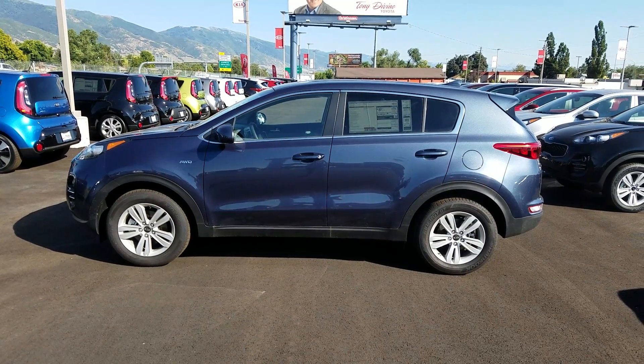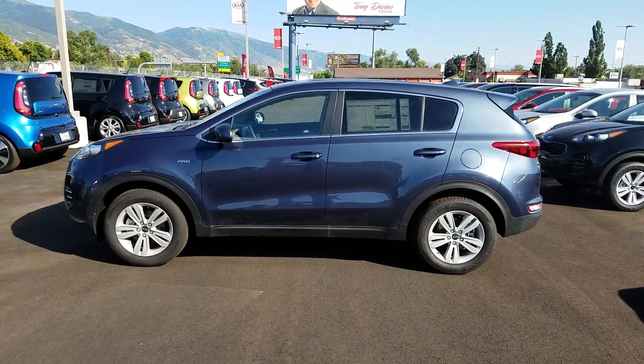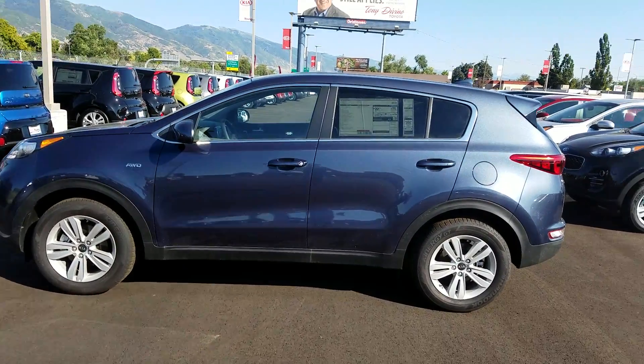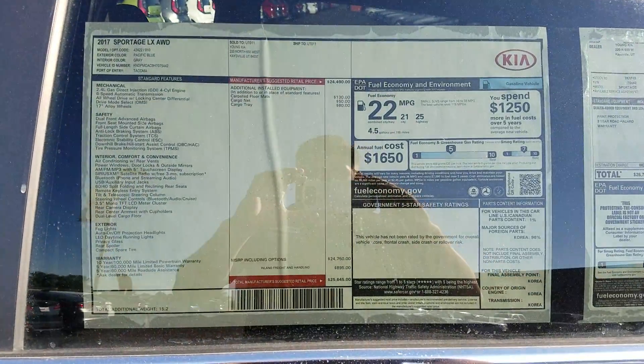Hello, this is Kyle over at Young Kia in Layton, just giving you a quick VIP video of the Sportage you are considering. Here's a look at the sticker on this one.